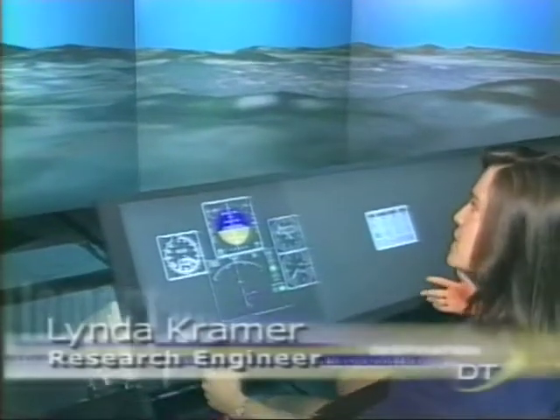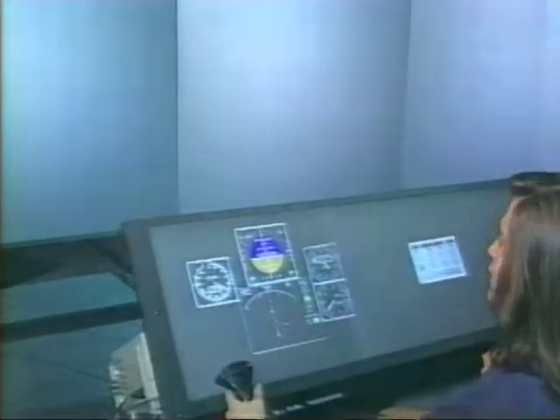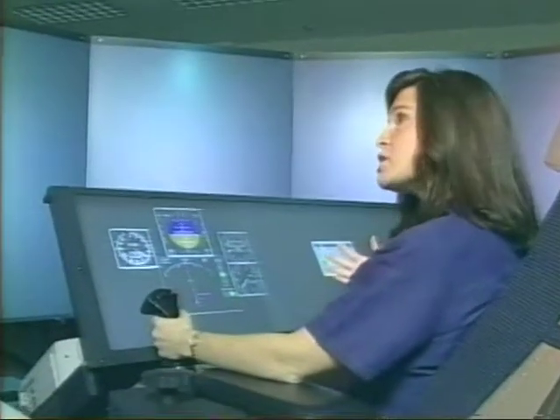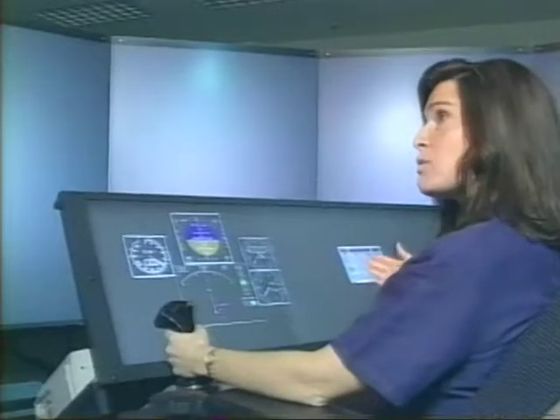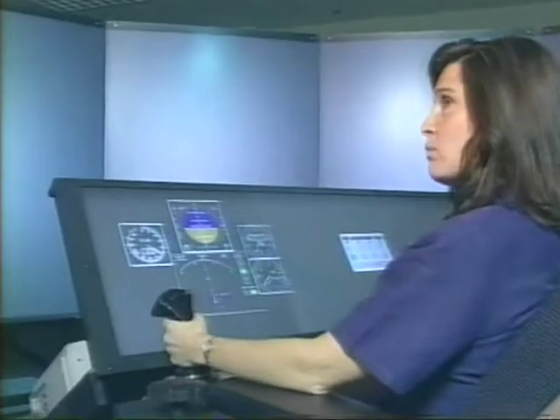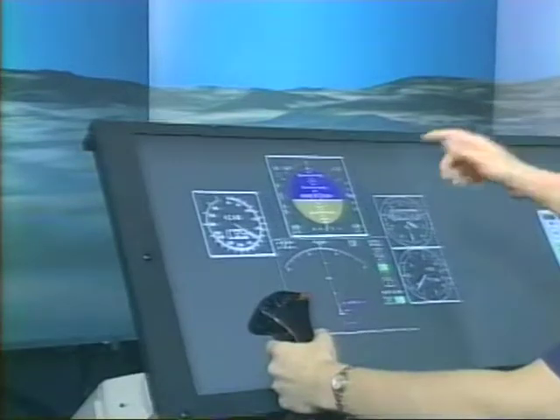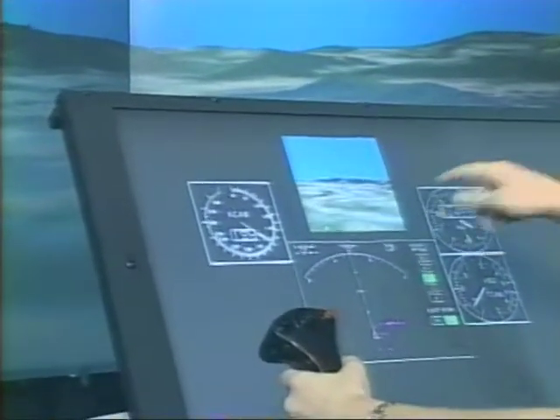But imagine if it was nighttime or if it was foggy outside, as we can see now in the simulator. Now the only information the pilot has to fly by is what he sees on his instruments. After you've flown in the fog for a while or in nighttime conditions, you might lose your situational awareness — where you are with respect to terrain, the path you're supposed to be flying to the airport, and other traffic. So what we thought we would do is bring synthetic vision into the cockpit and replace the head-down primary flight display with a synthetic vision display.